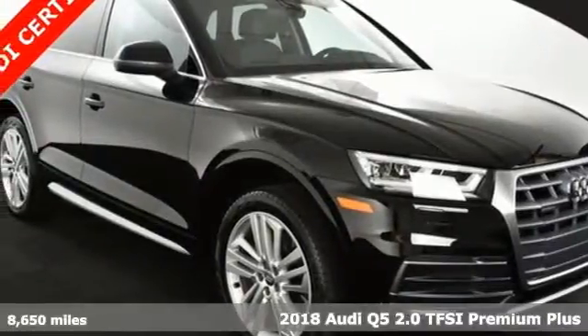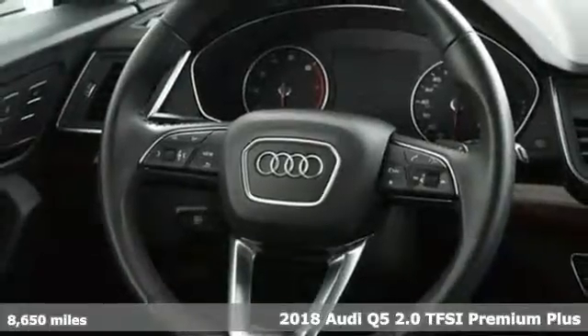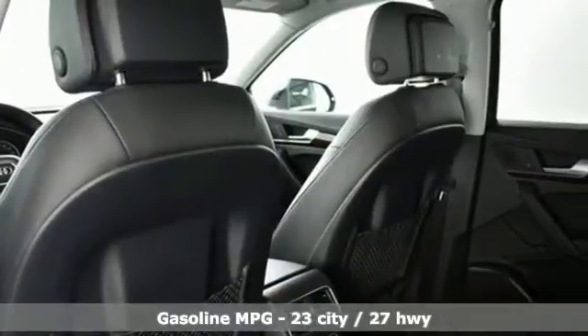Here's a 2018 Audi Q5. This is a luxury crossover with incredible beauty and technology inside and out. And with features like these, every drive is a pleasure.